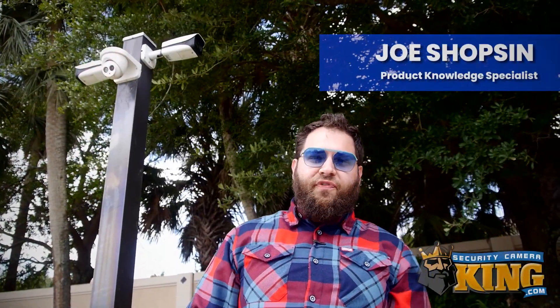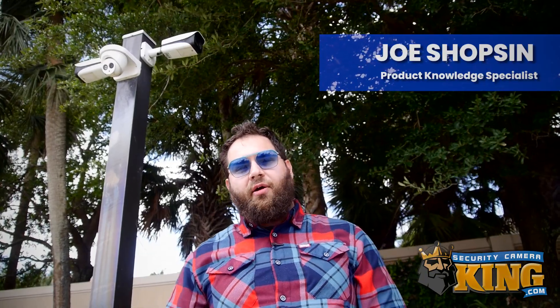Hey everyone, Joe here and today we're filming onsite at a local neighborhood in our area that features our products on location. The reason we're here today is to talk to you all about an exciting product feature you may not have heard of before.